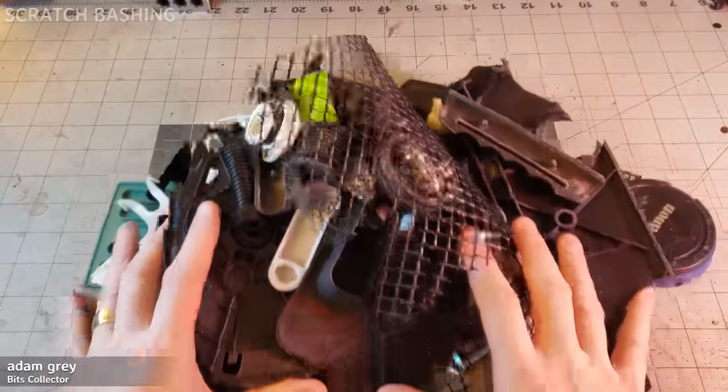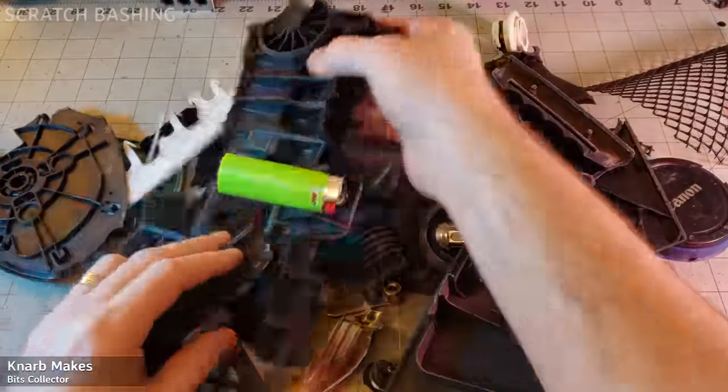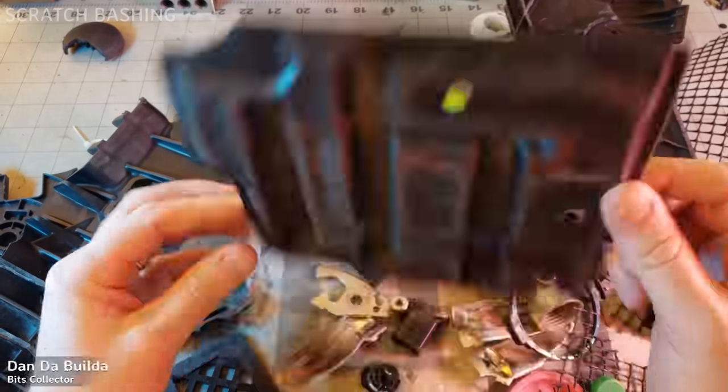Bath time over. Look at this stuff. The obvious choice for the build is a generic sci-fi hallway. Is it Necromunda? Is it a ship or space hulk for boarding actions? We'll never know.